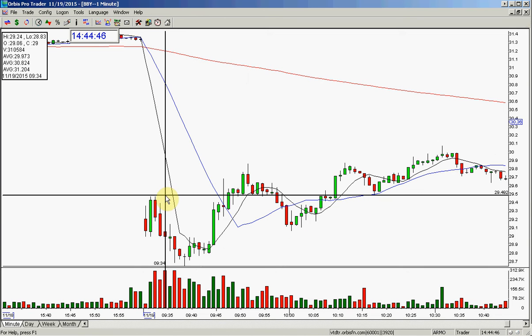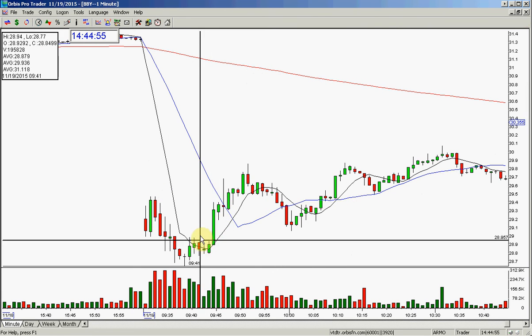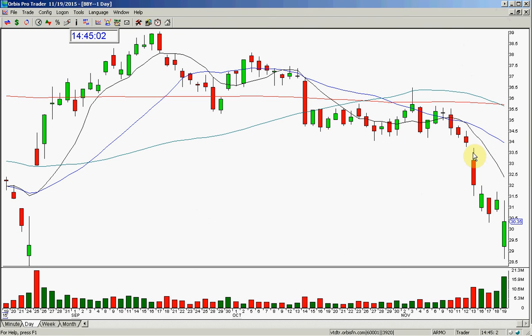Once it flipped and went over the high, it was done — off. Then after 10 o'clock, really once it broke over $30, it was done. I actually talked about this in the room. I noticed here that this got bought in here. It was not an amazing gap, but I knew the numbers on it very well today, which is why I had an expert play in it.